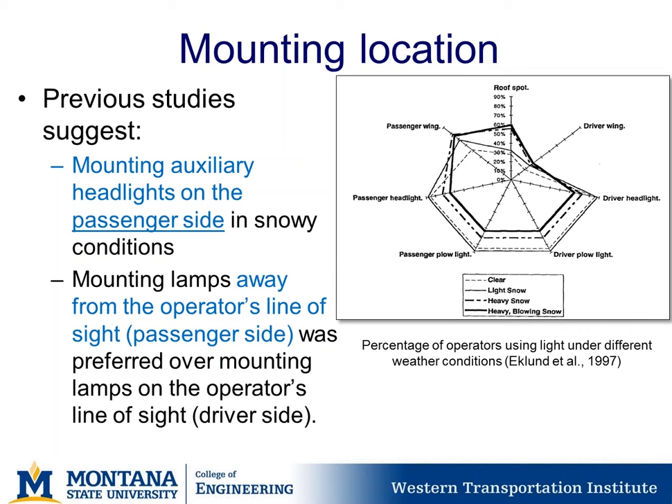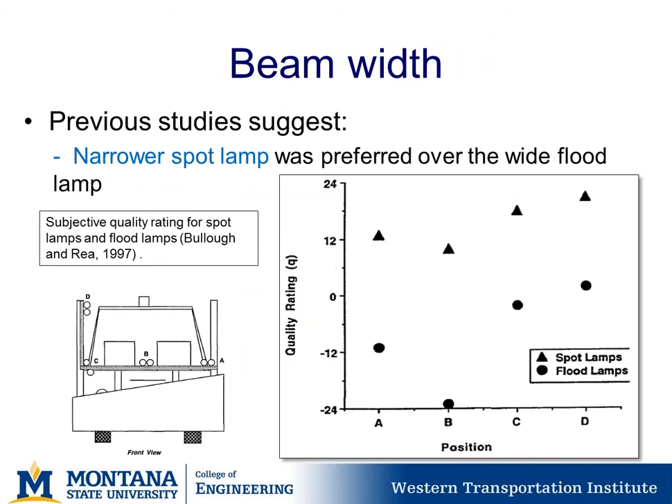For beam widths of auxiliary headlights, previous studies have suggested that narrower spot lamps or spotlights are preferred over wide flood lamps. On a quality rating scale where negative 24 is poor and positive 24 is the best, spot lamps came out on top across different placement positions on the plow. Interestingly, the trend of preference was consistent across different placement locations.